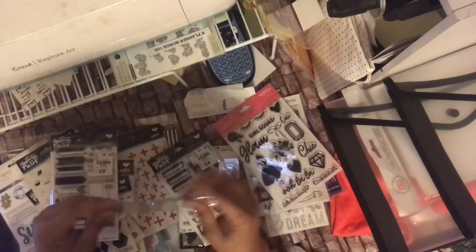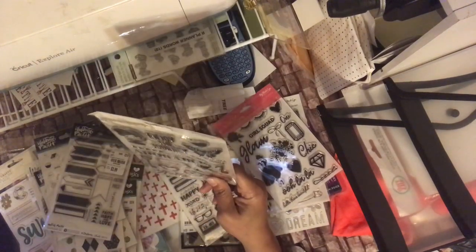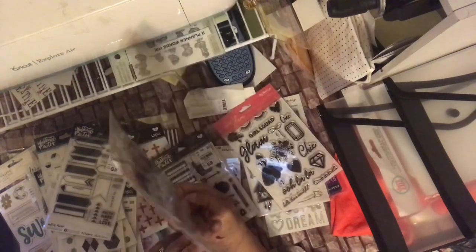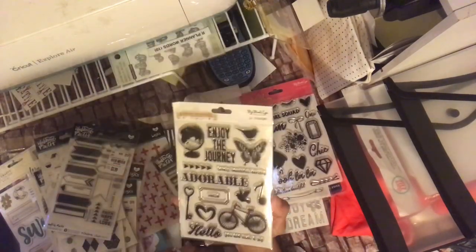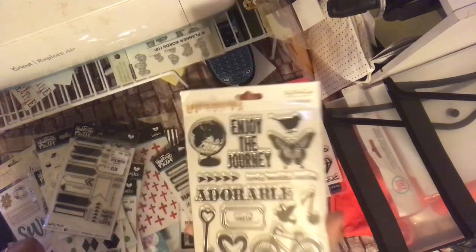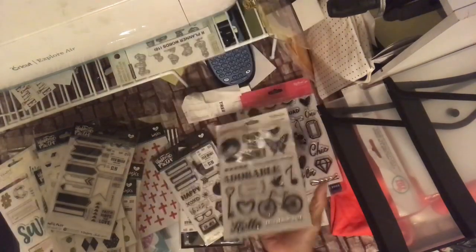Let me do all the other stamps. This says Enjoy the Journey — another My Mind's Eye — and this is Follow Your Heart. I don't think I saw the paper pad, but this one is 207-4181. You've got the smile, hello, you are such a joy, adorable, lovely, beautiful darling, enjoy the journey. I like the fonts nice and big.